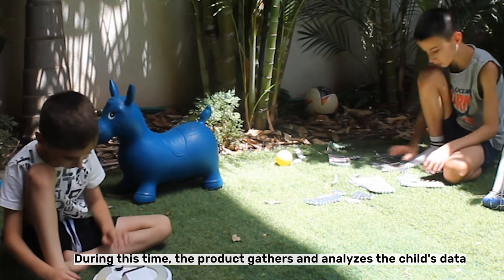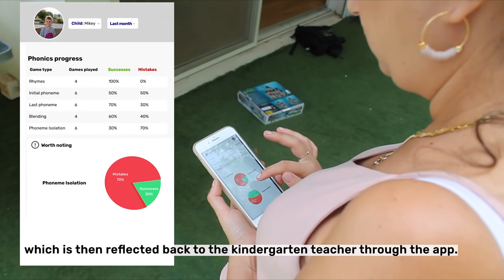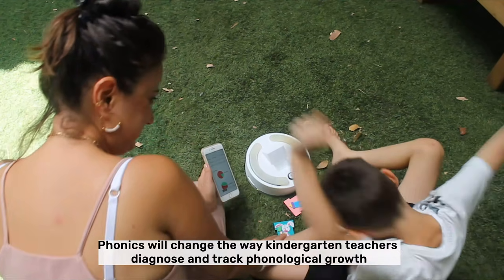During this time, the product gathers and analyzes the child's data, which is then reflected back to the kindergarten teacher through the app. Phonics will change the way kindergarten teachers diagnose and track phonological growth.